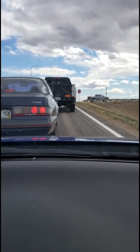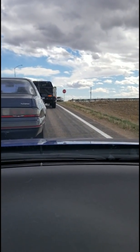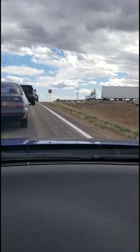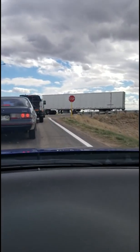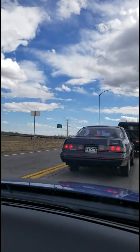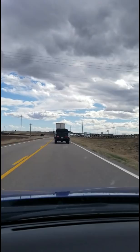Got a couple camoed up Chevys up here. I think one of them is the new mid-engine Corvette. There's two trucks — not sure what they are. Trying to catch up to them. I hope you guys can see. Maybe a new Silverado, not quite sure. See the Vette up there.